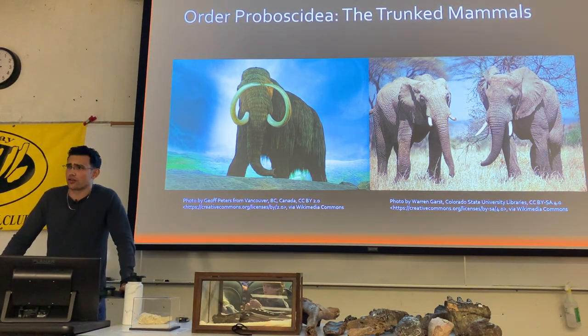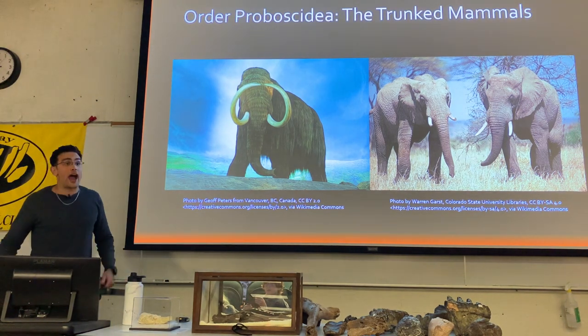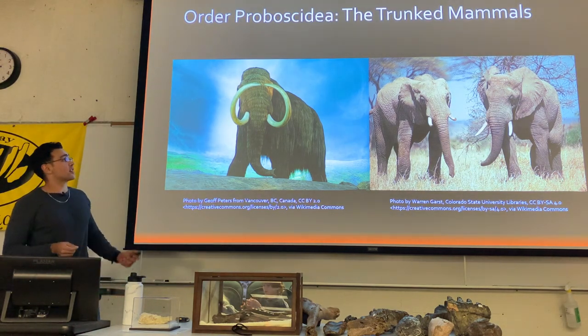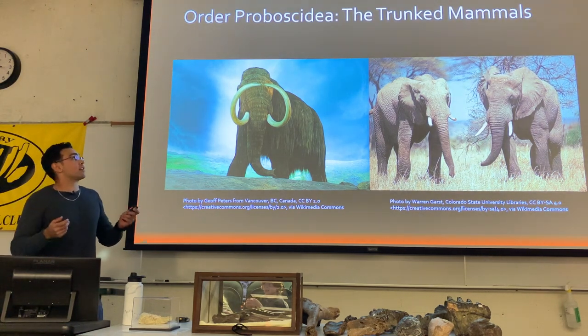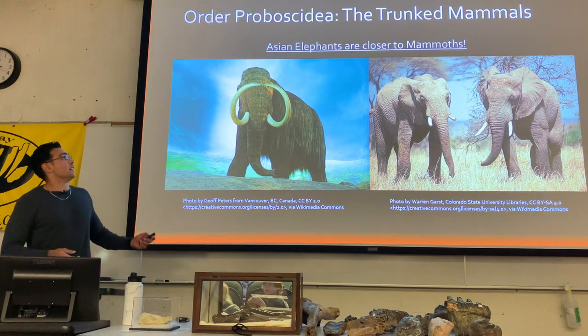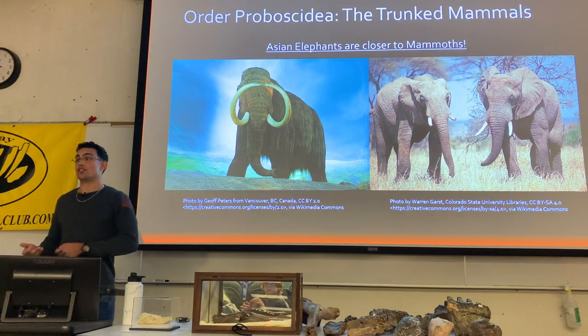Something interesting is that all the living elephants are not technically closely related to each other. While the two African elephants are the closest living species to each other, the closest relatives of Asian elephants were actually the mammoths — so Asian elephants are more closely related to mammoths than to African elephants.